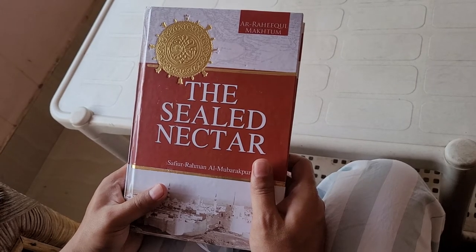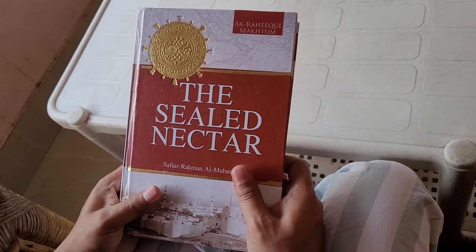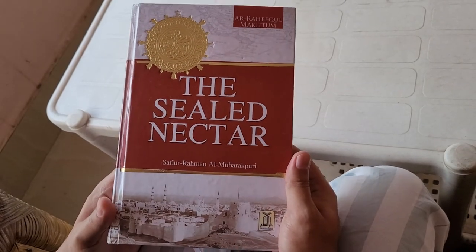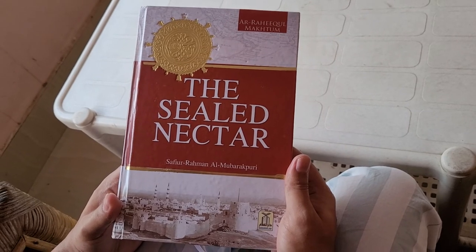You should buy when the price goes down or when it's at its best, but you can also purchase at the normal range. I bought it for 580 rupees. So this was the unboxing of The Sealed Nectar — this is a must-read, guys. You must read this one. Thank you!